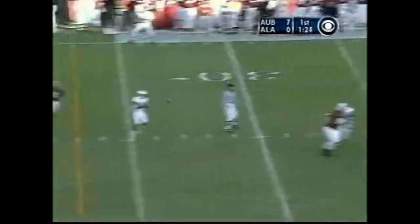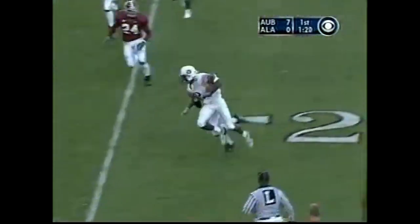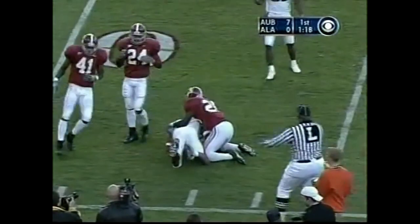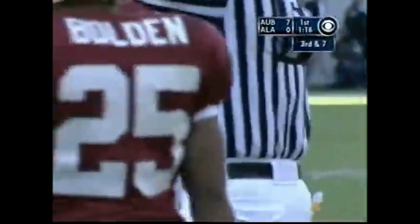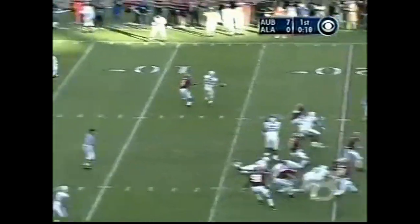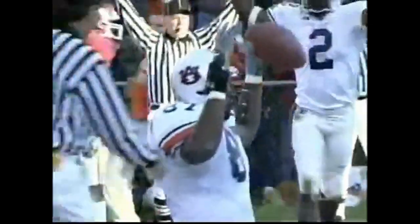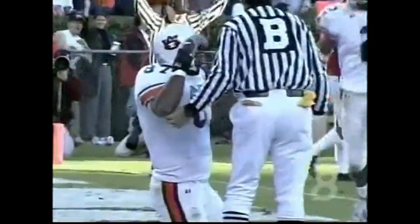Second down at seven. Campbell steps up, gets it to Obamonu. He heads left and he's got a first down inside the 15-yard line. Second down at eight. Blitz coming. Campbell goes wide open. Oh my goodness — Robert Johnson. Second touchdown grab of the day.